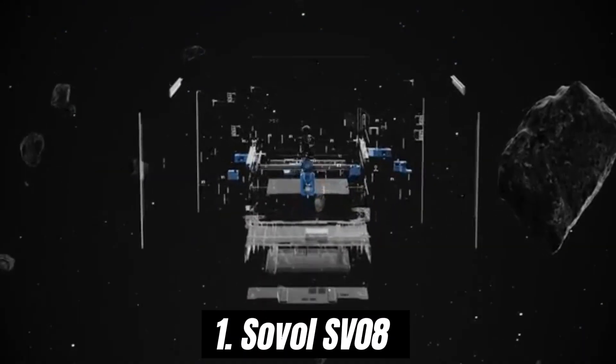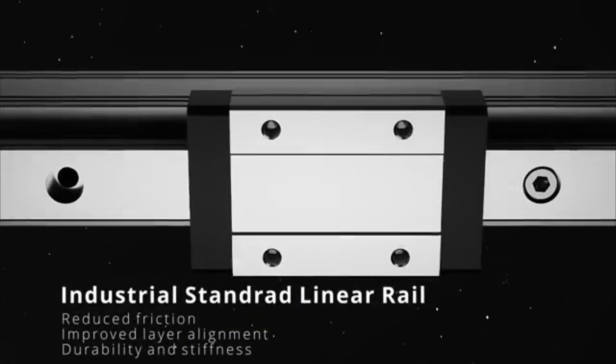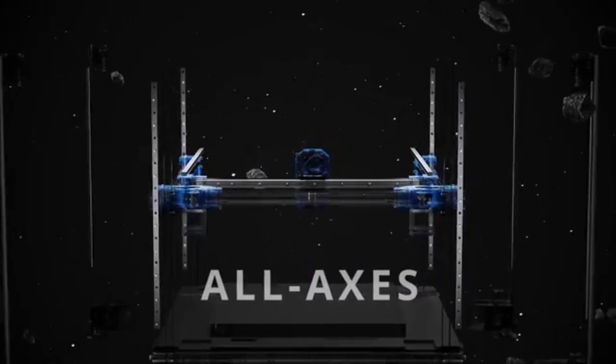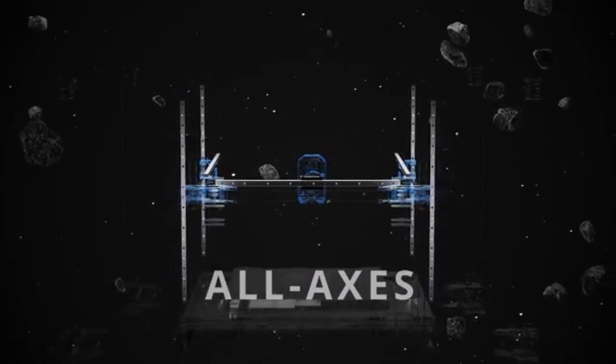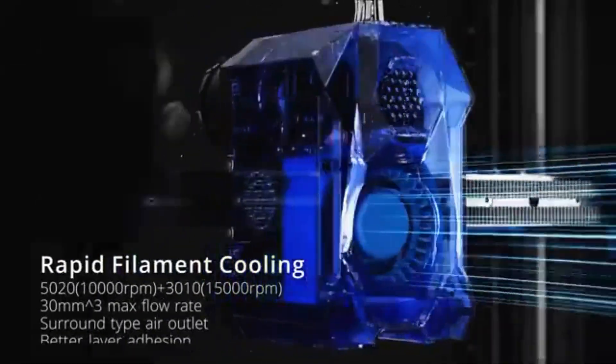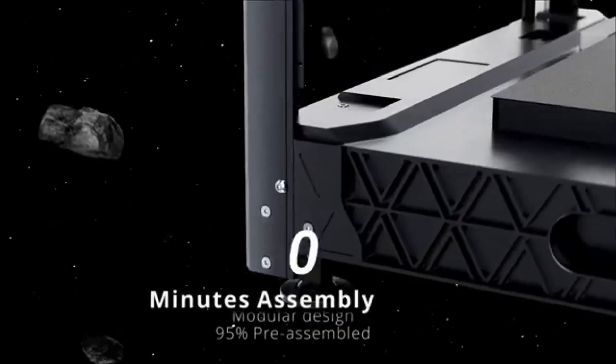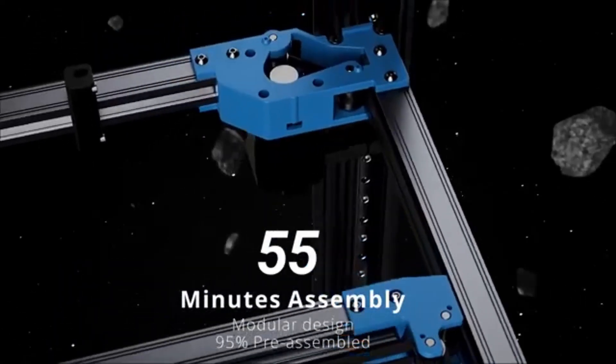Number 1: Sovol SV08 has quickly become a standout choice in the world of 3D printing, particularly for both beginners and experienced users alike. After extensive testing and evaluation, it's clear that this printer strikes a remarkable balance between affordability, performance, and user-friendliness.